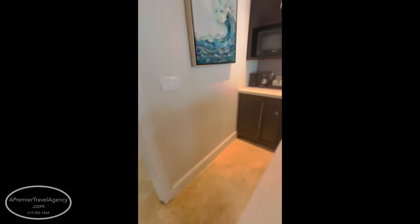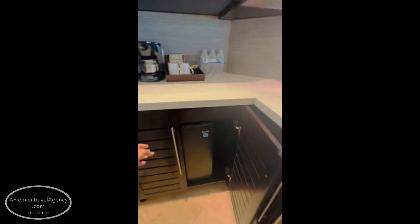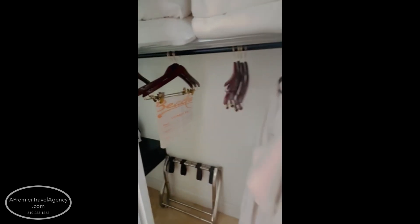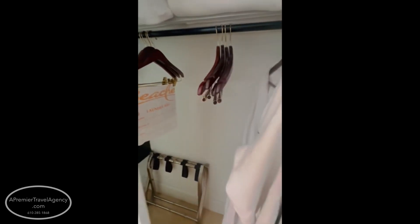You have a kitchenette area and bar area, again with a lot of storage. Although this is an all-inclusive resort and you'll be out at the restaurants a lot, it's just a nice little touch to have. There are drawers here as you make your way in.